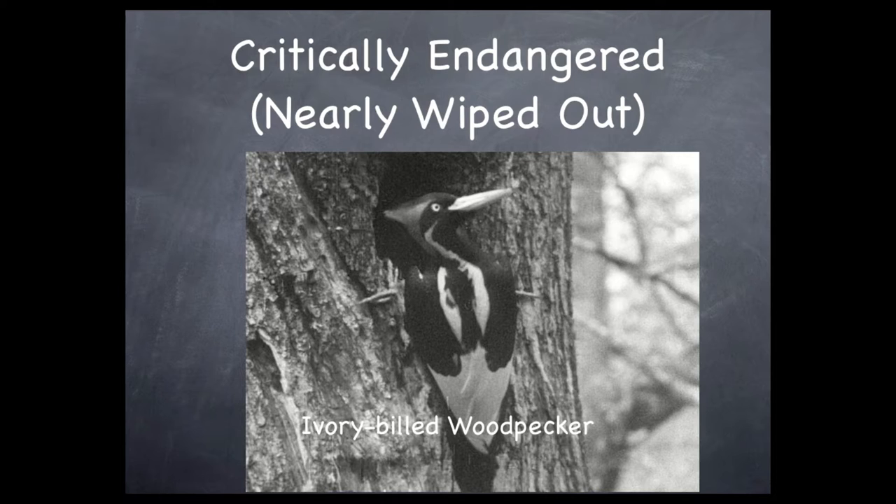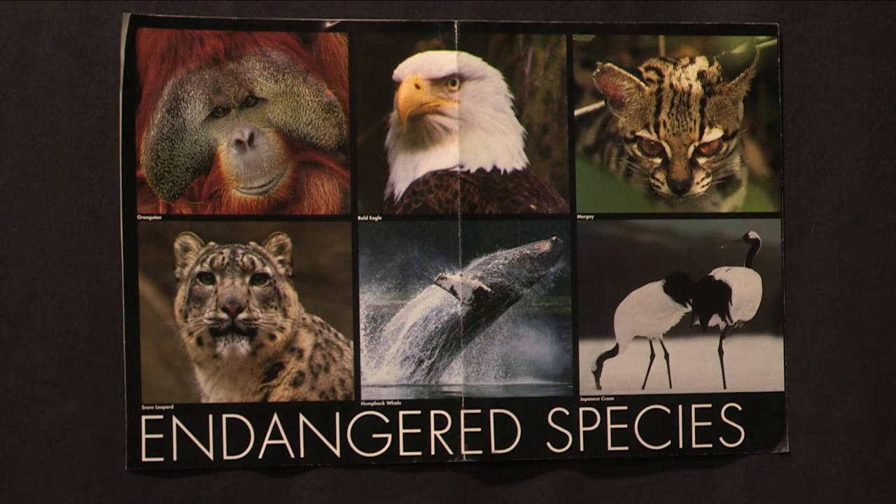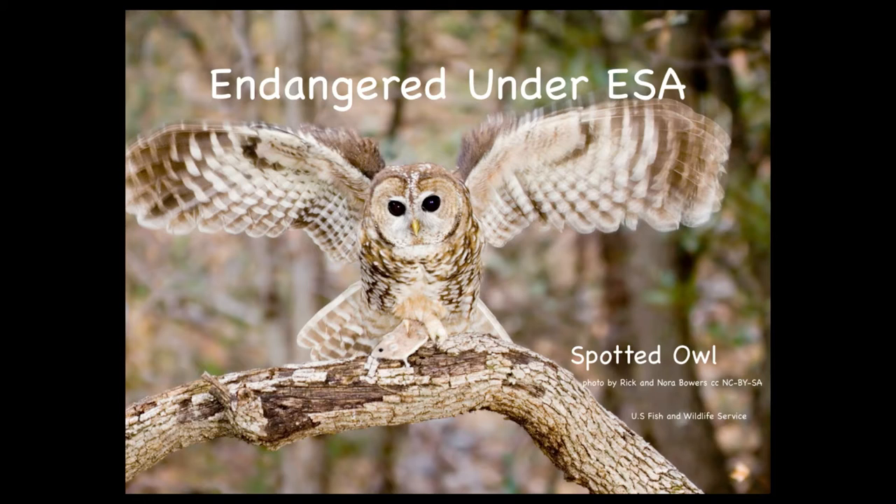The international rating follows the critically endangered category with simply endangered — those with a high risk rather than an extremely high risk. This poster shows a number of animals that are endangered. These are only a few that could become extinct, and they're from all over the world. For the system used in the United States, there is only one endangered category, and that is endangered. An example is the spotted owl. This means that if something doesn't change, this animal is likely to become extinct. This classification brings protective laws into effect in an effort to save the endangered species.